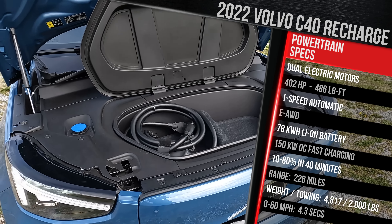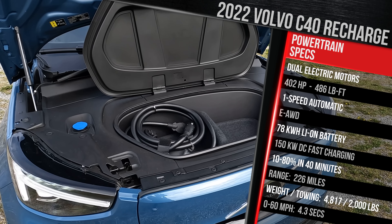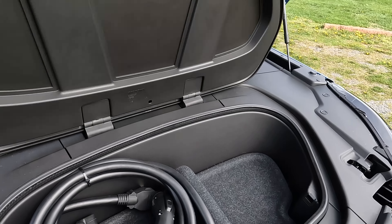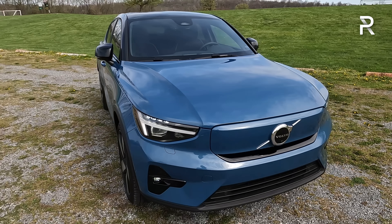In terms of curb weight, this vehicle isn't any lighter versus the competition — it weighs in at around 4,800 pounds. But surprisingly, you can still tow with it; it'll tow a maximum of 2,000 pounds. Now let's close up the hood and talk about the styling of the C40.